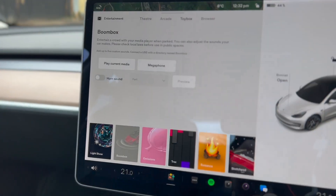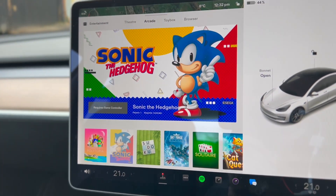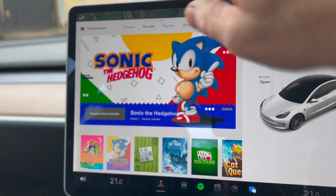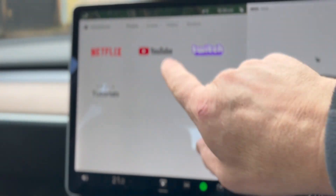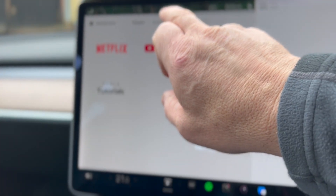What else do we have? There's all sorts in here. We've got arcade. In the arcade, we now have — when it works — Sonic the Hedgehog, if you're into that sort of thing. Usual Netflix, they haven't changed. Tesla tutorials — I think that's new, I've not noticed that before.